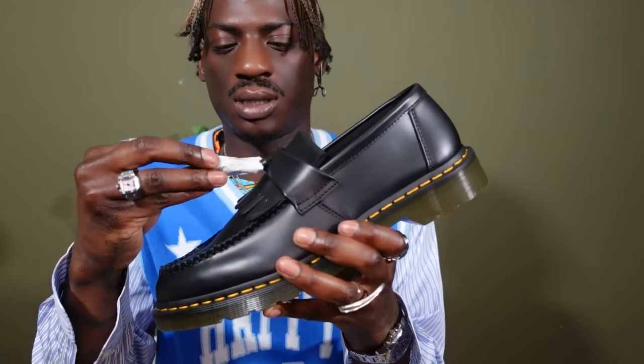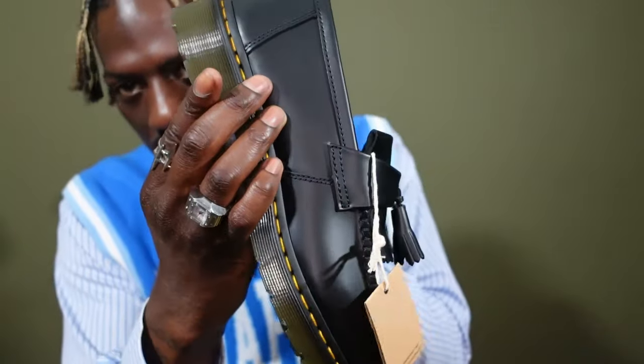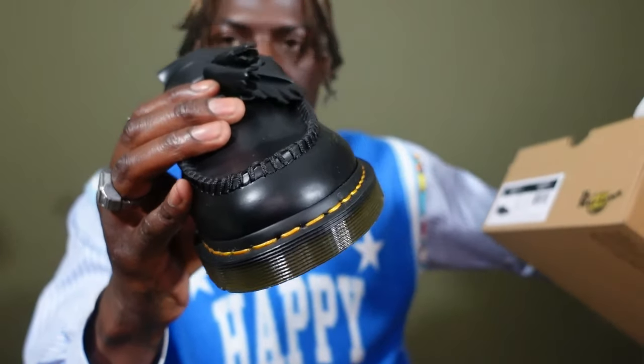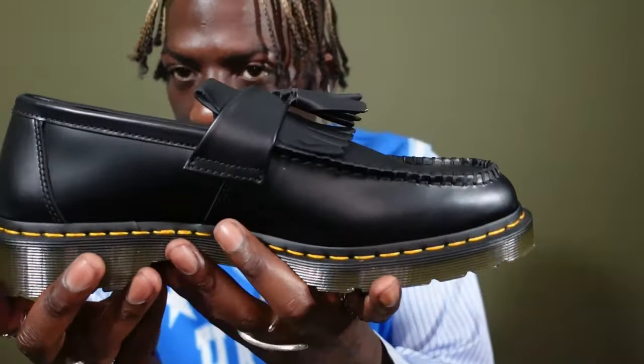Let's see the second shoe. There's nothing else in the box — Doc Martens are pretty straightforward, you don't get a dust bag, you just get the shoes. Taking the tassel protector off the second one. I wanted to do an unboxing on Instagram too — still going to do that — but just wanted to show you guys on YouTube. These look super freaking clean and nice. The material just says 'smooth' and 'heritage fit.'